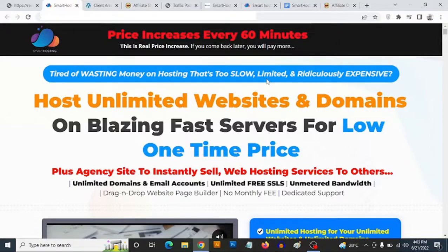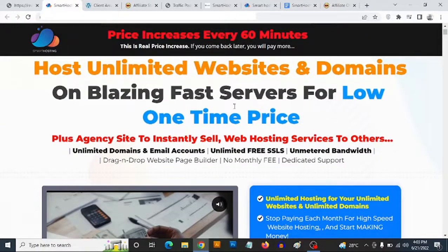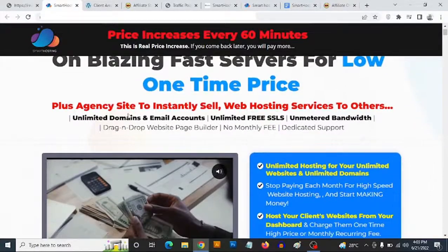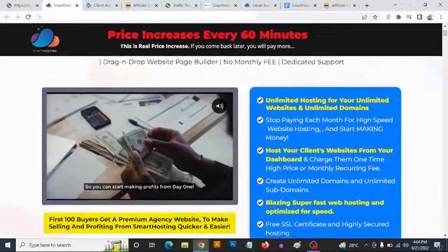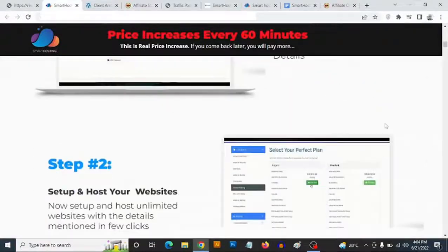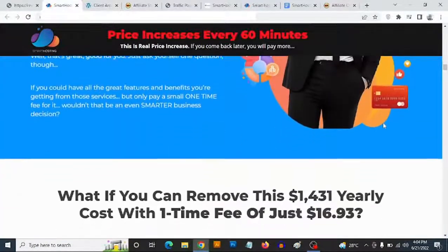On the sales page it says: 'Tired of wasting money on hosting that's too slow, limited, and ridiculously expensive? Host unlimited websites and domains on blazing fast servers for a low one-time price.' Plus, you get an agency license to sell web hosting services to others, unlimited domains and email accounts, unlimited free SSLs, unmetered bandwidth, a drag-and-drop website page builder, no monthly fee, and dedicated support. Come check out the sales page in your own time to get more information about Smart Hosting.